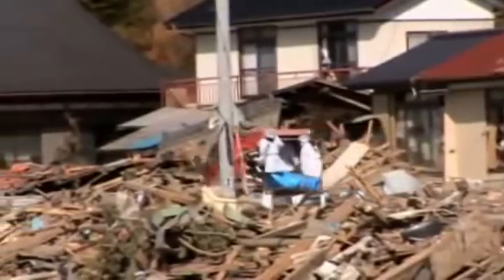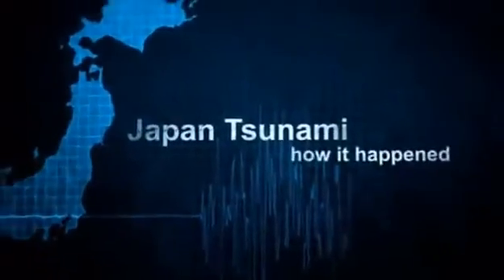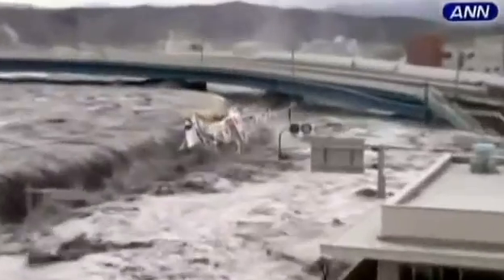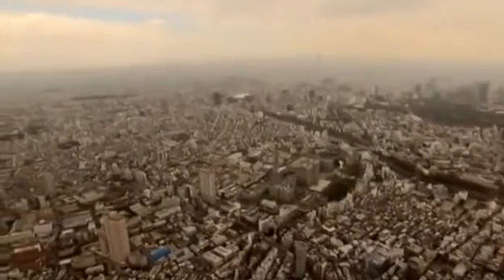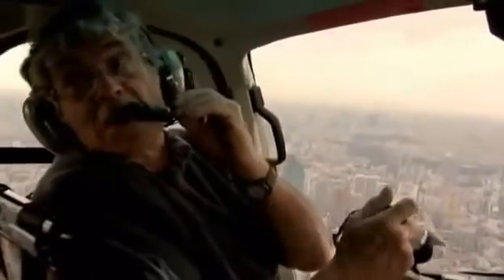Even now, the tsunami was not finished with Japan. Back at the Fukushima power plant, what started as a failed generator was fast becoming the biggest nuclear crisis since Chernobyl. Scientists have already gathered more data from Japan's earthquake and tsunami than from any other disaster in history.